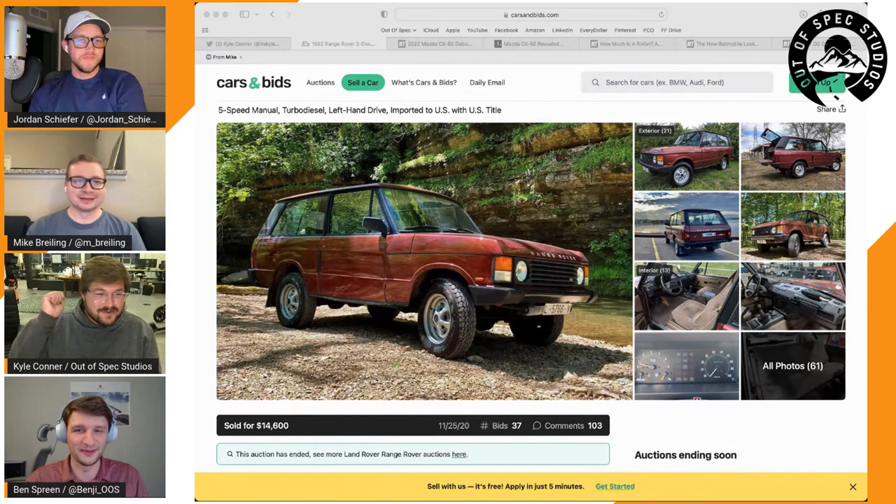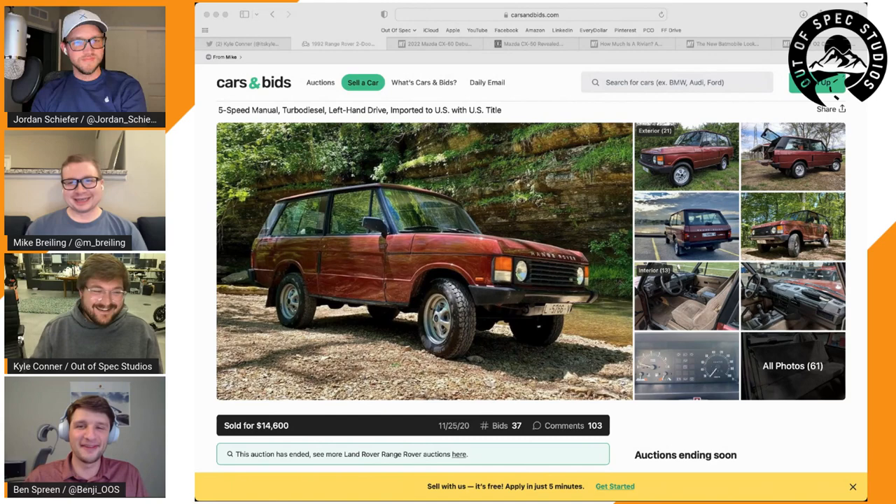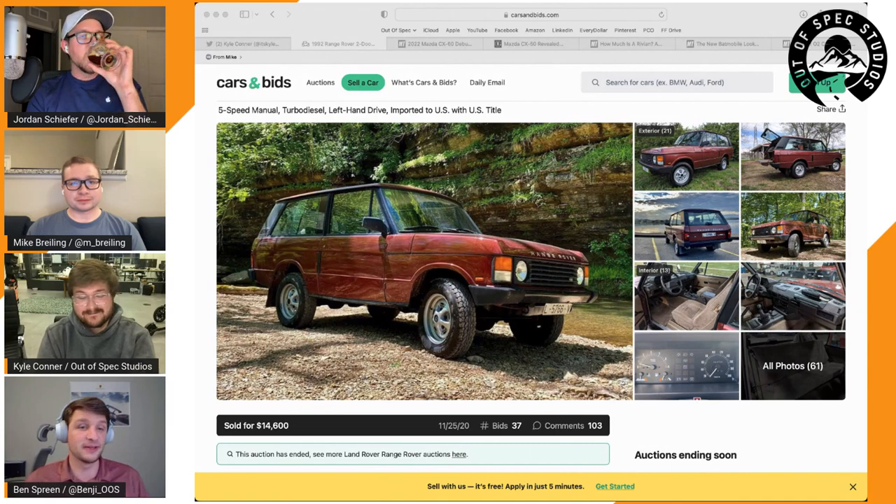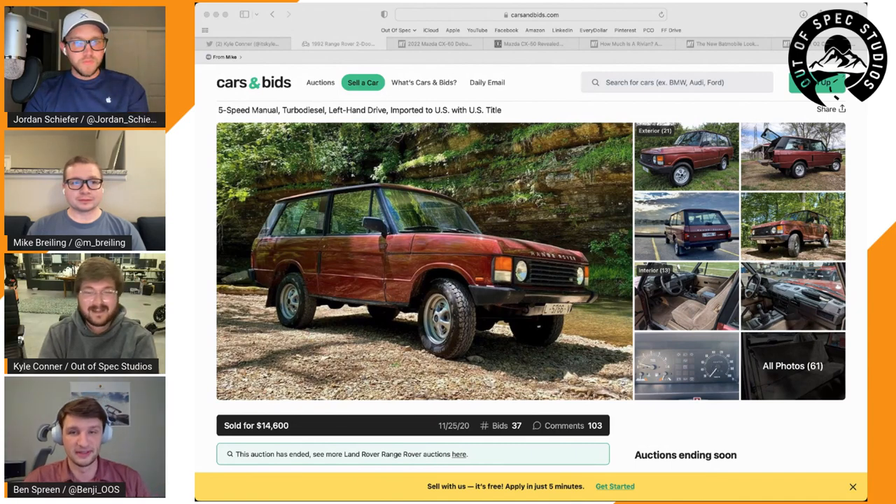Everyone says the viscous center diff is as good as a manually locking center differential. They'll be doing some off-road testing, maybe a comparison with the GX. No cruise control though. The engine is a turbo diesel made by an Italian company — VM Motori — and it was new with this engine when Land Rover offered diesels on the Ranger. Some people say it's great, some not so much.